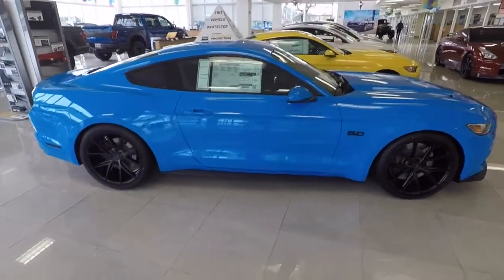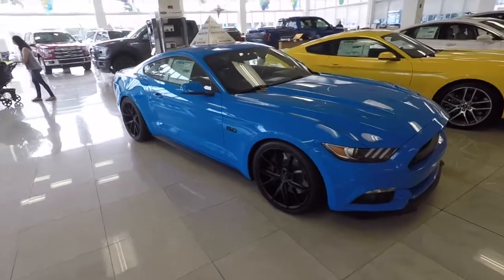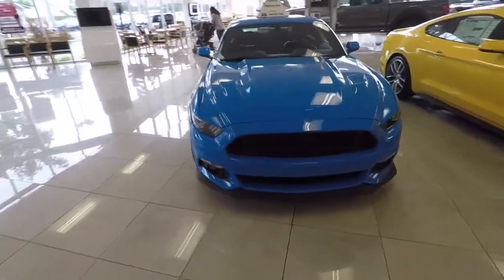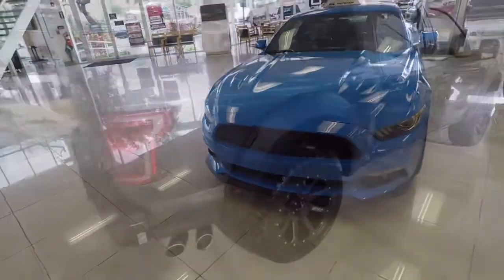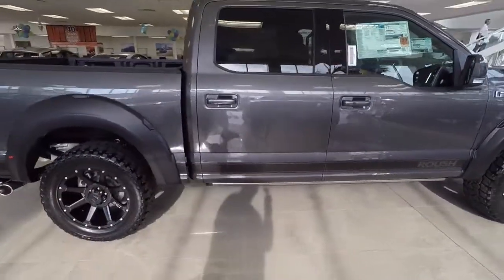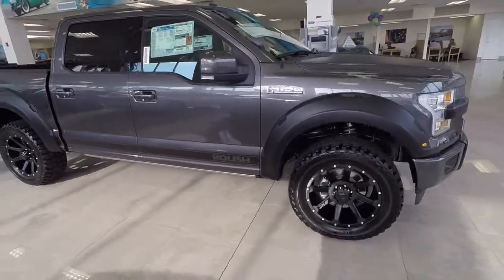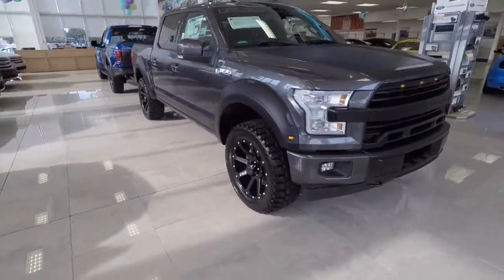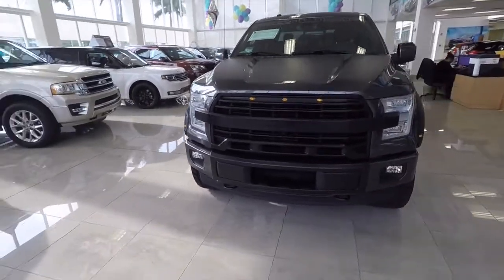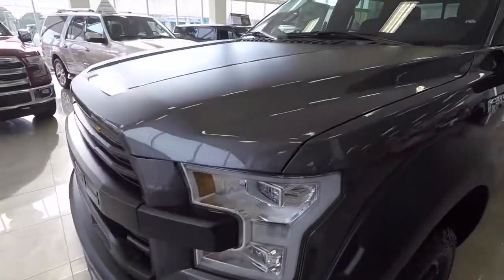Not a big Mustang fan but I gotta admit I do like this color. Let me know what you guys think — maybe I'll wrap the ZL1 like this or plasti-dip it or something, I definitely like the color. There you go — another 2017 F-150, this is actually a Roush truck, supercharged. Got the Roush grille on it, nice charcoal flat black hood — definitely a nice looking truck.